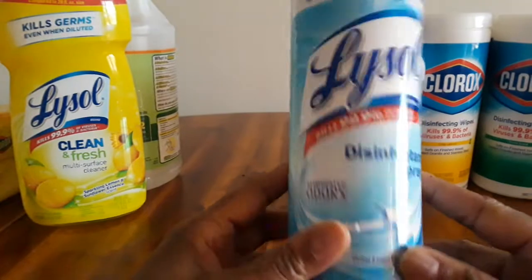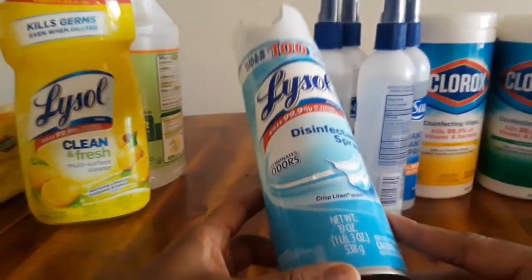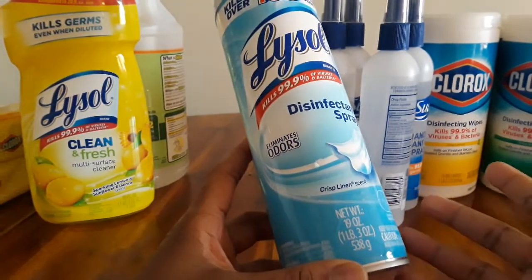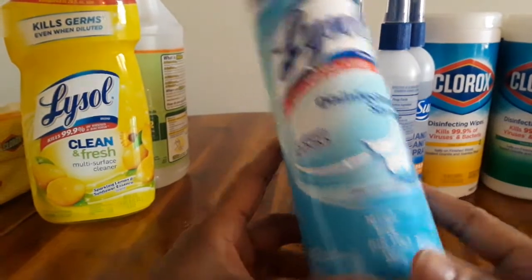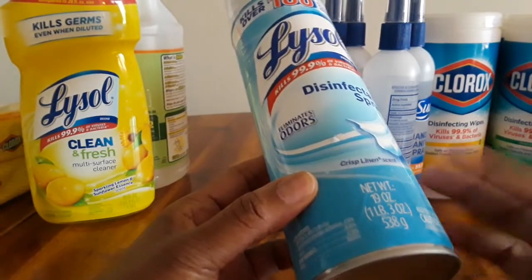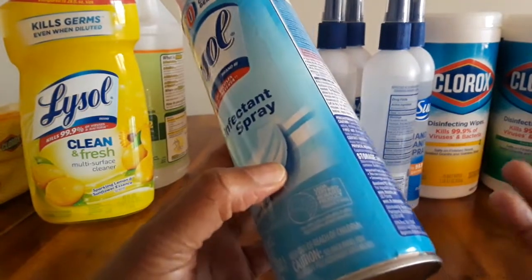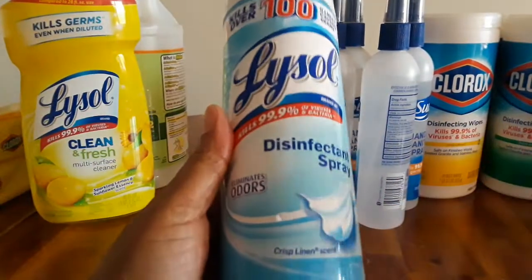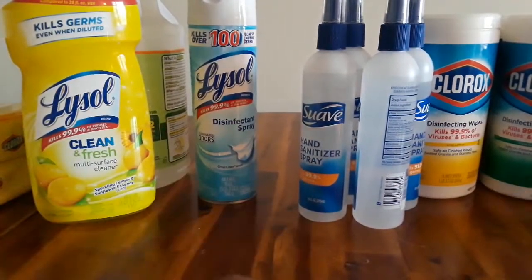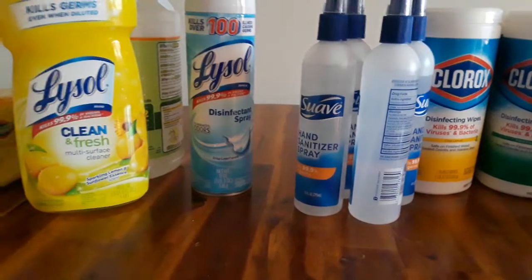This Lysol container — I was so happy to find this on Amazon.com. Two of these for $9 and change. They were selling these for $10 each at the store down the street. So I got two for $9 and change, and with Prime it was free shipping. You know the Lysol brand — it's a great brand. I got two of those, and it's hard to find them now on Amazon.com.